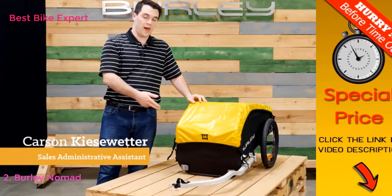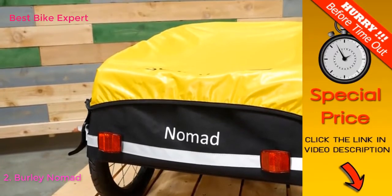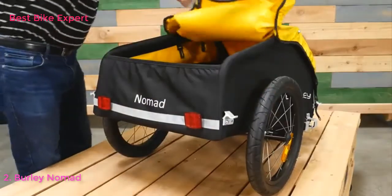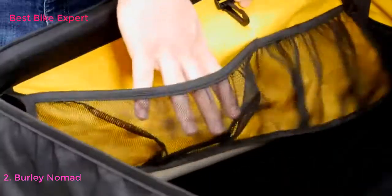Welcome. This is the Nomad, Burleigh's touring cargo trailer. The Nomad comes ready to bike with a carrying capacity of 100 pounds. It features a weatherproof cover that latches in both the front and back. There is an inner flap that keeps cargo separated, and pockets lining the interior keep smaller items more organized.